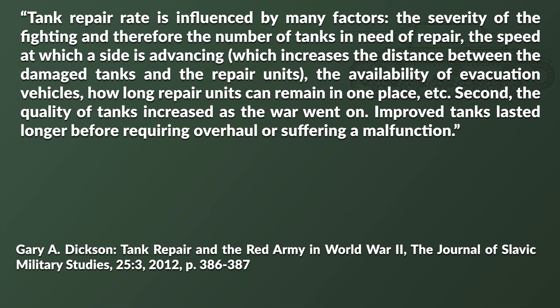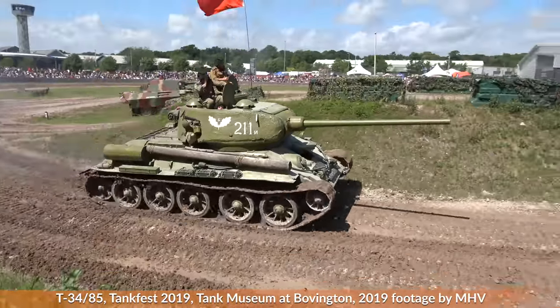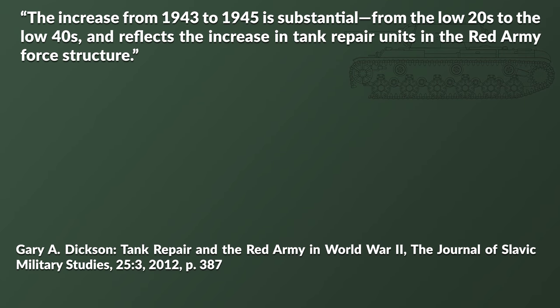The quality of tanks increased as the war went on; improved tanks lasted longer before requiring overhaul or suffering a malfunction, yet there could be huge variations. For instance, Dixon gives data for the 4th Guards Tank Army during the Sandomir-Silesia operation: an average rate of 19 tanks repaired per day, yet the minimum number on any given day was 0 and the maximum was 68. Looking at data for different units and operations, the increase from 1943 to 1945 is substantial — from the low 20s to the low 40s — reflecting the increase in tank repair units in the Red Army force structure.